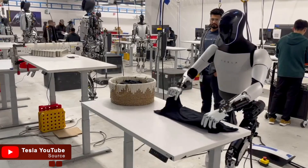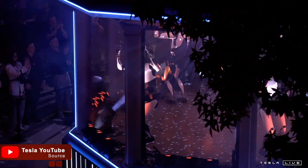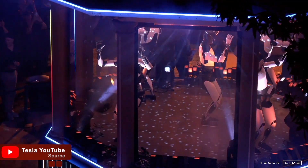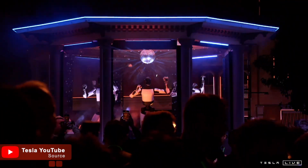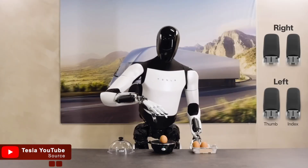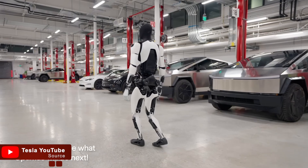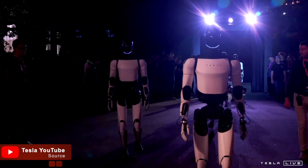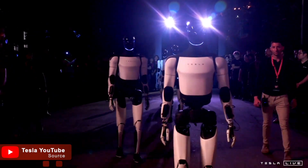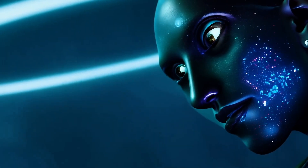While Optimus Gen 3 is undoubtedly impressive, it's important to keep in mind the potential risks and concerns. With the integration of advanced AI, questions about privacy, security, and the ethical use of robotics are more relevant than ever. Moreover, as robots become more and more capable, we will need to consider how they impact employment and human relationships. Additionally, the ambition to mass produce these robots may lead to unforeseen consequences that need careful planning and regulation.